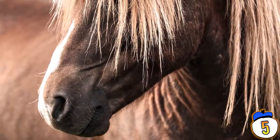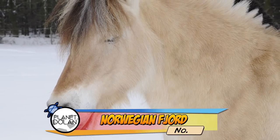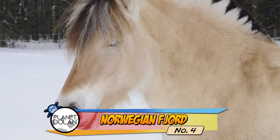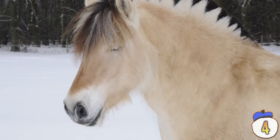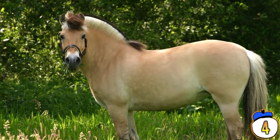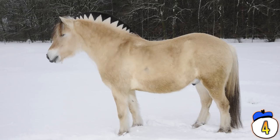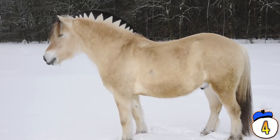Number 4 — The Norwegian Fjord is considered one of the oldest pure horse breeds in the world, having been domesticated for over 4,000 years. It's thought that selective breeding of this horse began around 1200 BC with the Vikings, who used them as warhorses. The breed is still around today, even after millennia of crossbreeding.